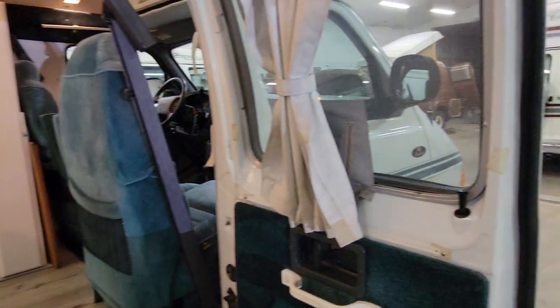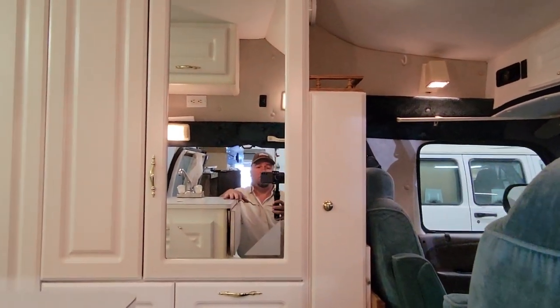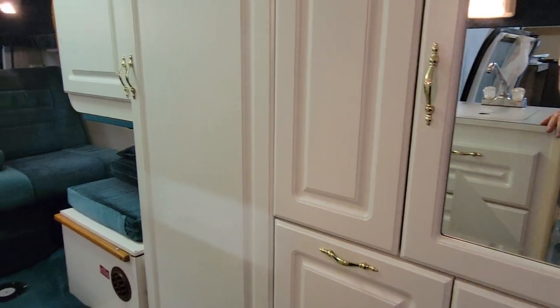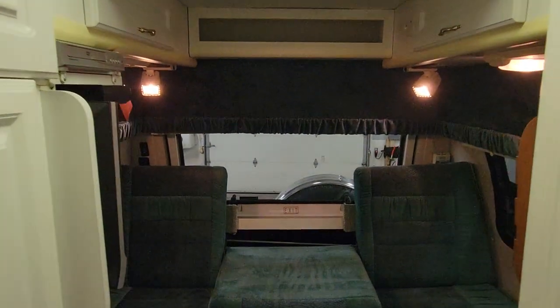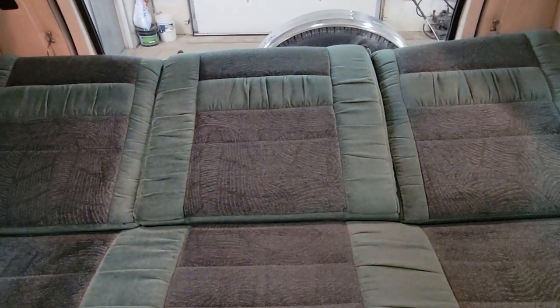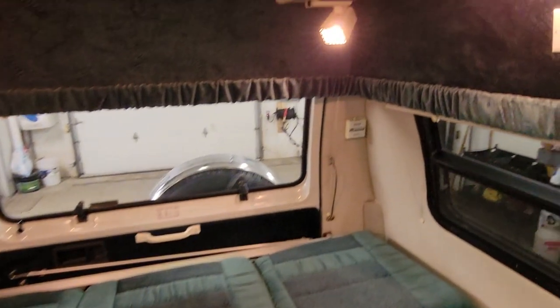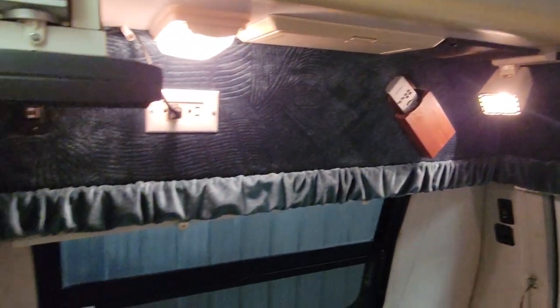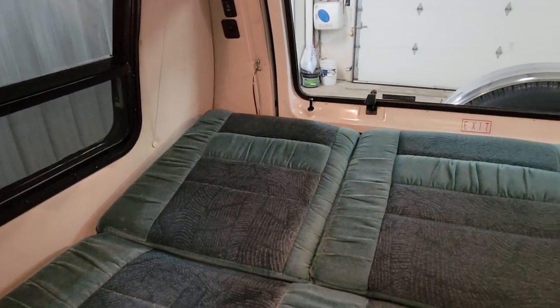It does have screens on the windows and new flooring inside. Starting back here — this rear bench folds up and down. You push this button and it folds down into a nice-size bed. This section fills in as well, so it's a good-size bed back here. Lots of lights, lots of storage. There's a TV, a DVD player, and what looks like a Magnavox unit — not really sure what that is.